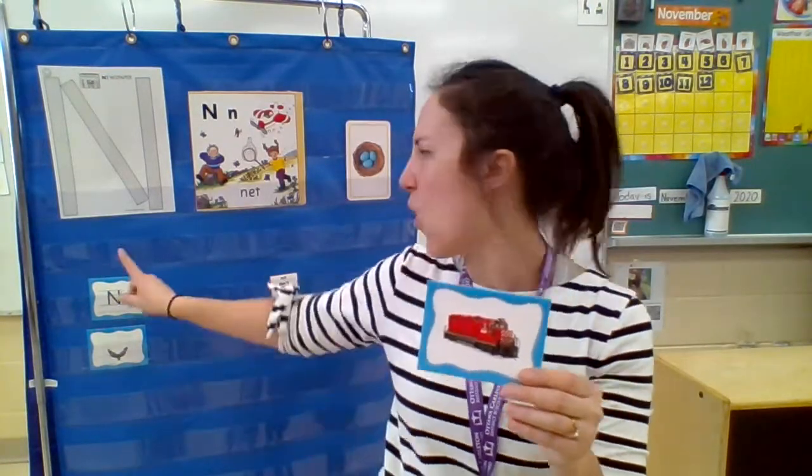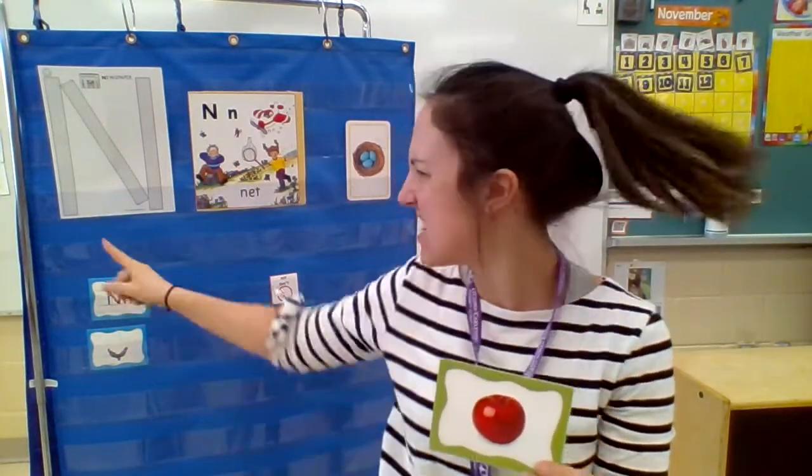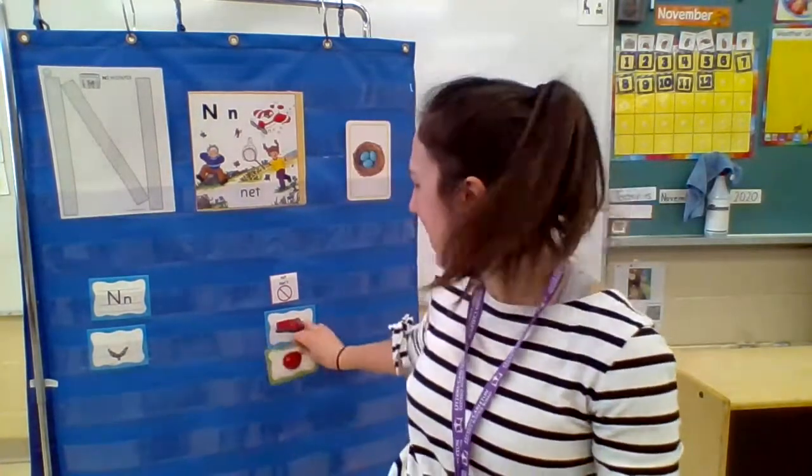A train. T-t-train. Is train N or no? T-t-train. No, it's not N — put it in that pile. We're going to do one more. What's that? An apple. Apple. Is that N or no? No, that's not N.